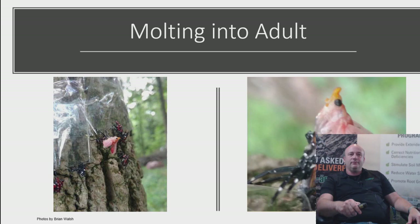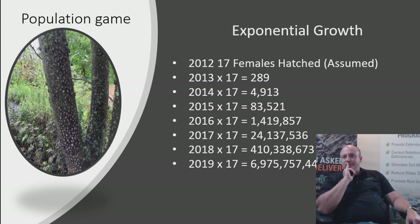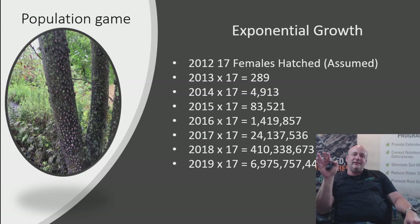Why is this pest different? First, exponential reproduction — producing 30–50 eggs at one time means population grows very fast. Very little was done in the early stages. It has a wide variety of hosts, high mobility, no general predators, and no management was happening in forested areas. The population has been building rapidly.